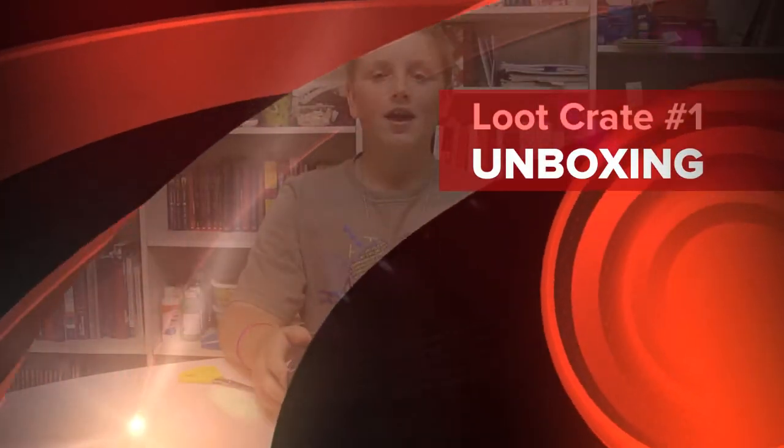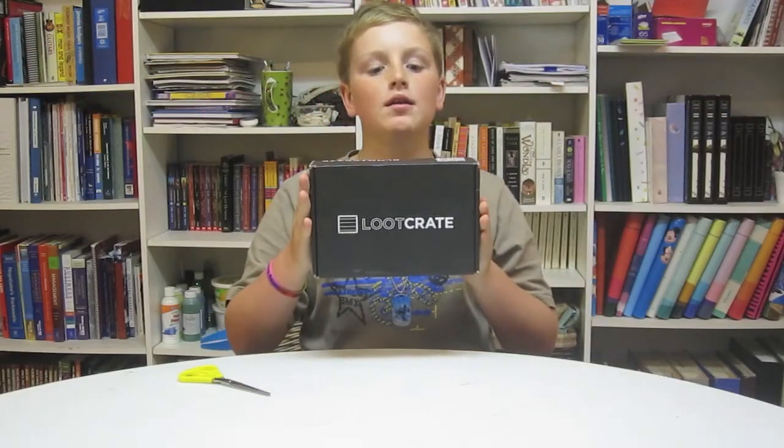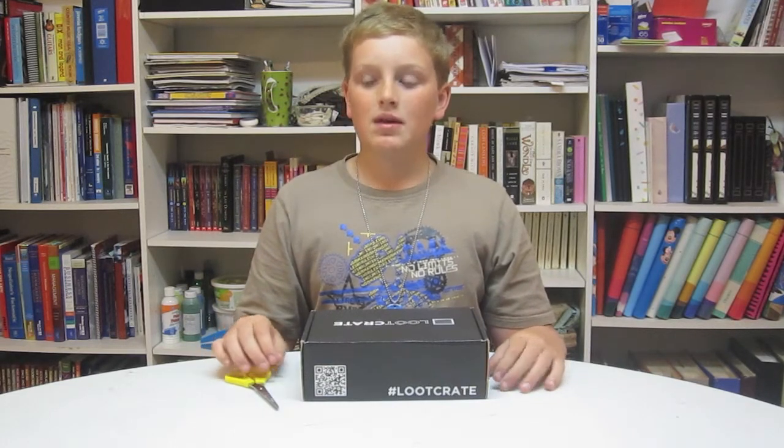Hey guys, BrewForest1826 here. Today I got something in the mail — it is a Loot Crate. For those of you who don't know what a Loot Crate is, it's kind of like a magazine subscription but it comes every month and instead of a magazine you get a box of goodies. I am going to be unboxing this Loot Crate today and showing you guys what's in it, so let's get started.